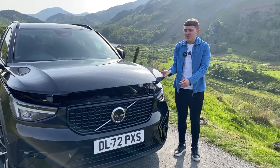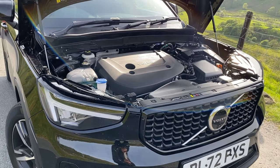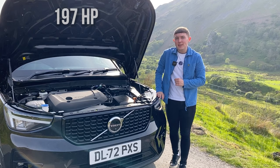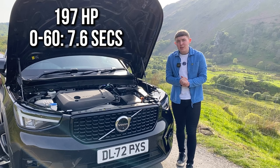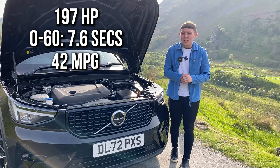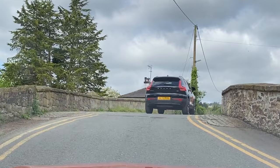Taking a look under the bonnet, the XC40 comes with two engine size options called B3 and B4. The B4 is the more powerful and can produce 197 horsepower, with 0-60 in 7.6 seconds. The B3 does 0-60 in 10.6 seconds. The fact that it's a mild hybrid means it can produce an average of just over 42 miles per gallon — not exactly amazing, but not bad considering the size of this car. This mild hybrid system means that when you're out on the road, you get a smooth yet powerful driving experience.